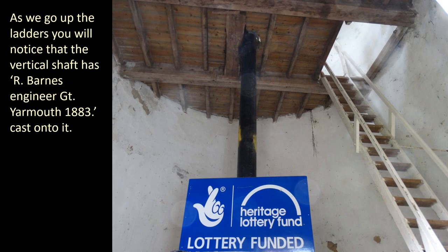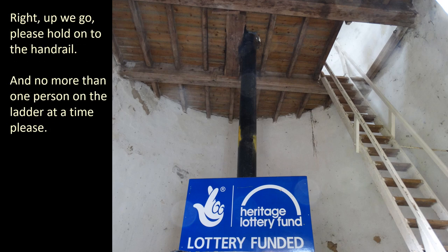As we go up the ladders, you'll notice that the vertical shaft has 'R. Barnes, Engineered Great Yarmouth 1883' cast onto it. Right, up we go. Please hold on to the handrail, and no more than one person on the ladder at a time please.